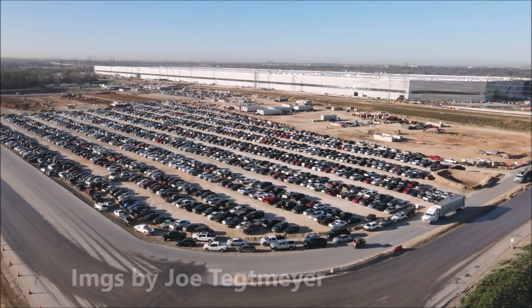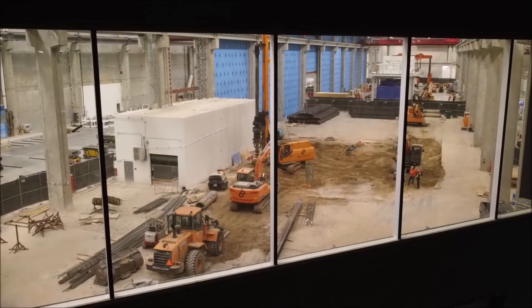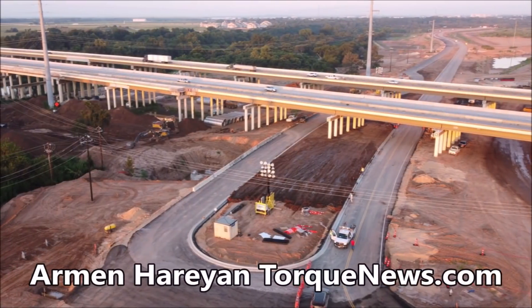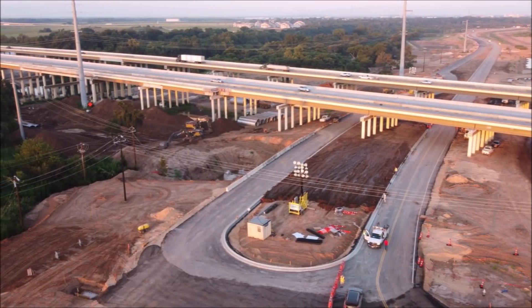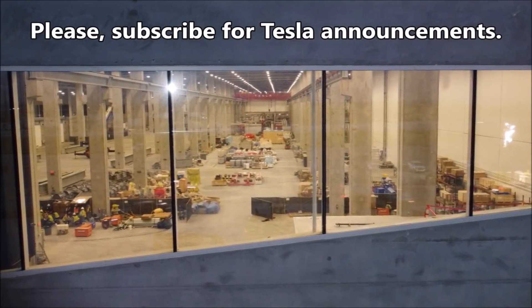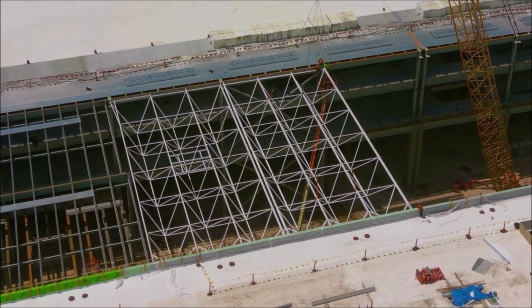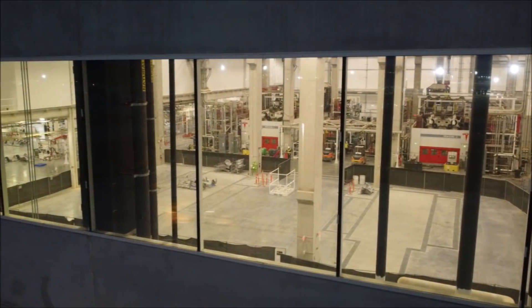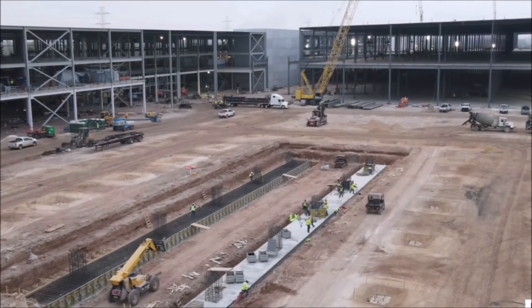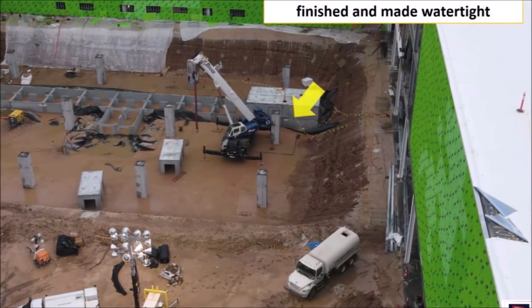Tesla aims for new Model Y deliveries from Gigafactory Texas by the end of the quarter. Sources familiar with the matter told Electrek that Tesla aims to deliver a few Model Y vehicles from Gigafactory Texas by the end of the first quarter. This would be an important milestone for the automaker and its new factory in Austin. The start of Giga Texas production and subsequent ramp-up are two of Tesla's most important milestones this year — I would also add Gigafactory Berlin.